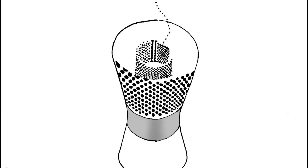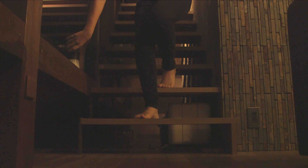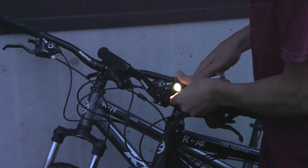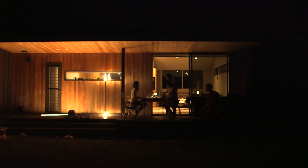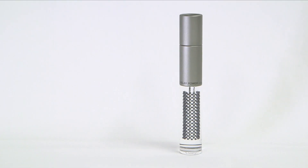Solar energy is entering a new generation. Up to now, every solar product has been designed based on its conventional shape with photovoltaic cells. However, the flatness is over. We would like to present two innovative products: an hourglass-shaped solar lantern and a handy cylindrical solar flashlight.